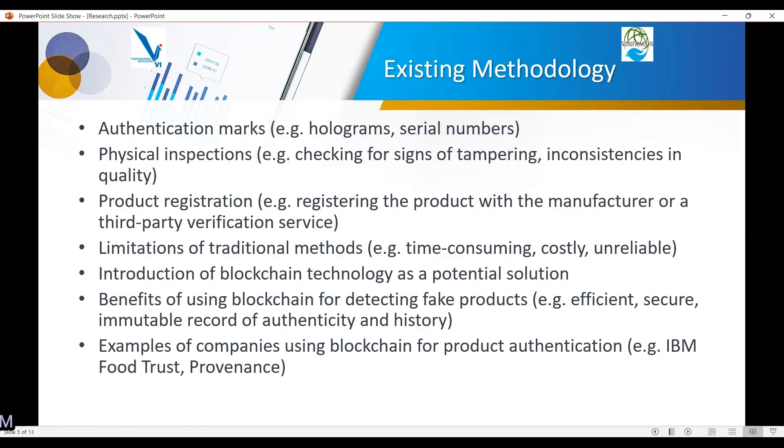The existing methodologies to detect fake products are: first, authentication marks like holograms and serial numbers printed on products; second, physical inspections where the product is physically inspected to see if it is tampered or original; and third, product registration where the product is registered in a third-party service or central database, but the problem here is we have to trust the central authority.